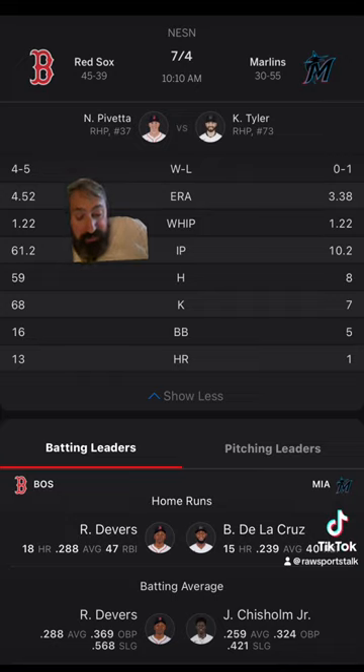For the Marlins, they are on a three-game losing streak and one and four in their last five. Recent run totals: five runs, 13 runs, 11 runs, nine runs — then three runs and a win, six runs and a loss, three runs and a loss, two runs and a loss.